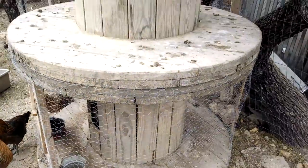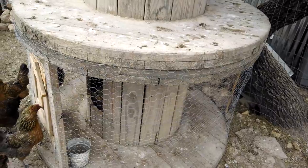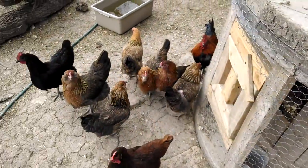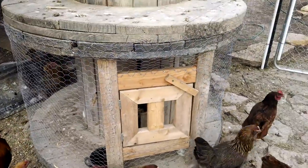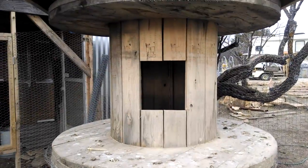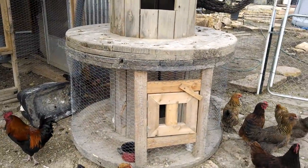Here is our broody houses. This is where I'm hopefully going to get a hen to sit on eggs and hatch them. The top one is yet to be finished — we'll check back on that, it'll be finished here pretty quick.